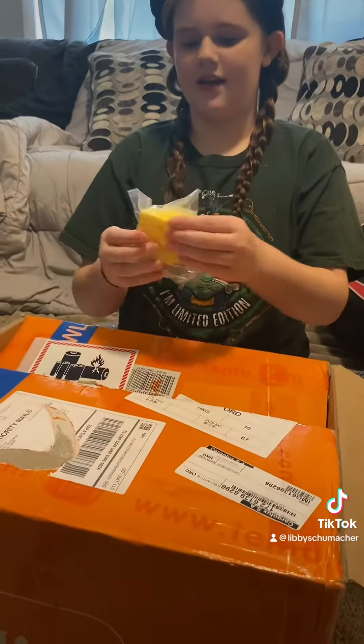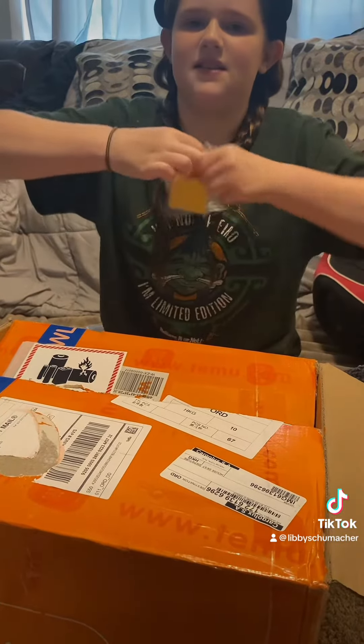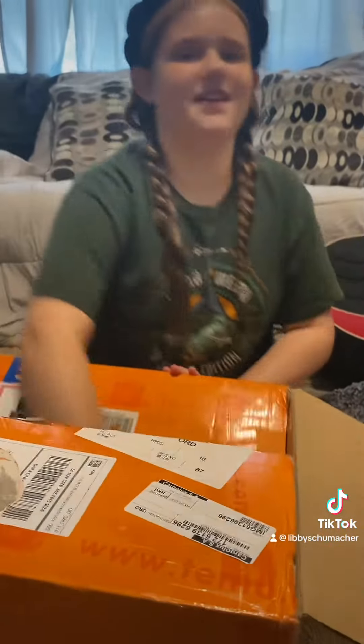And then we got this cute little cheese, and he pops out, I think. Can you squish it? That's really cute.